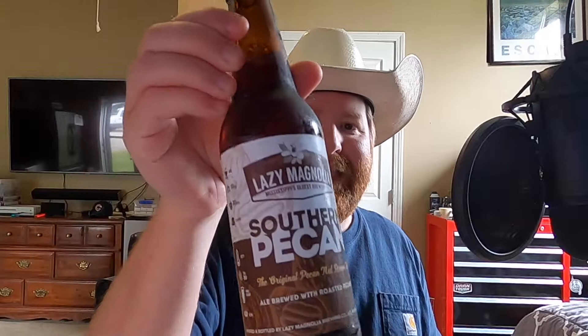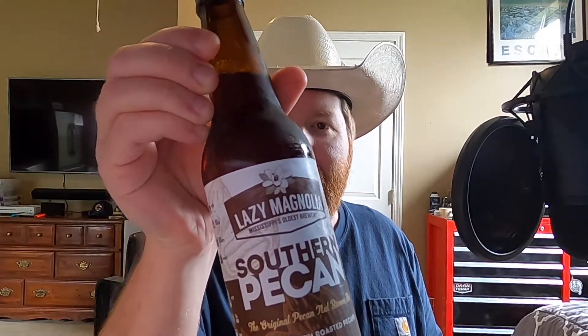Welcome to First Taste Beer Reviews with J-Bones and Lazy Magnolia Southern Pecan — the original pecan nut brown ale, ale brewed with roasted pecans.